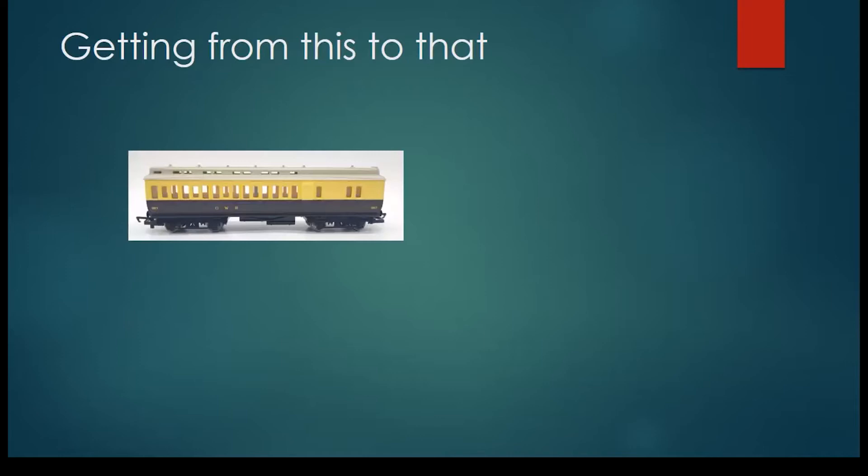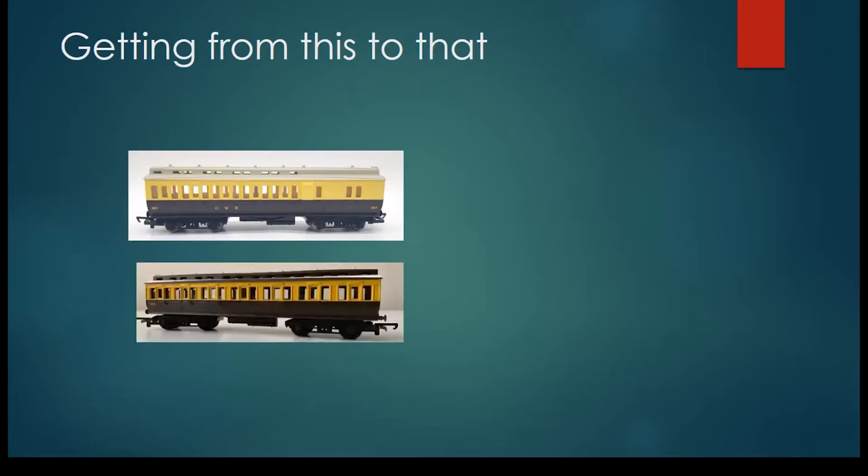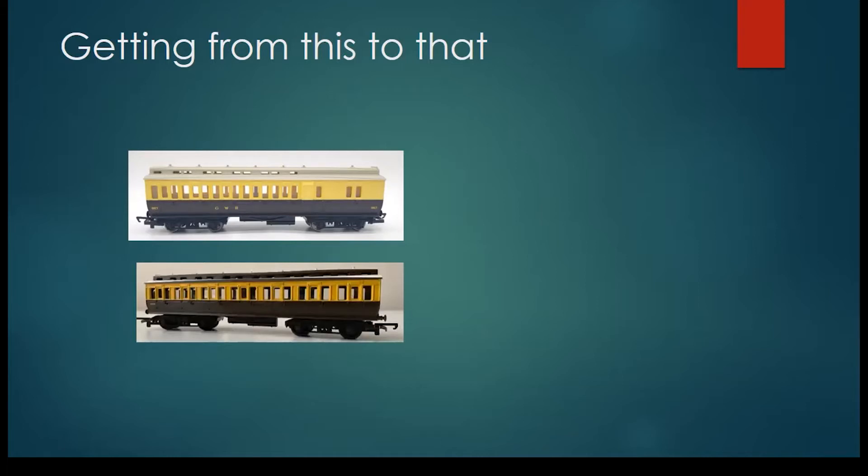The starting point: the Hornby coaches — there's the third, the brake third, and the composite as they branded. Here's a selection on the dining table showing where we are going, and it's an interesting journey.